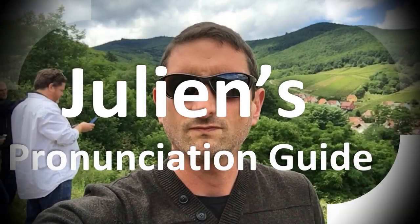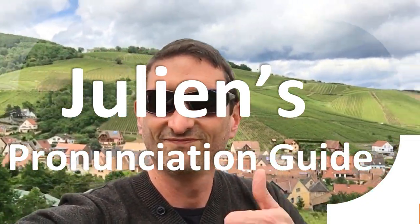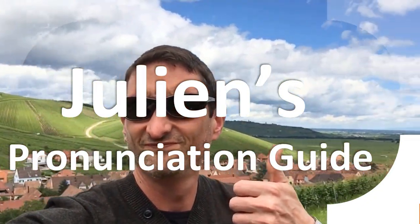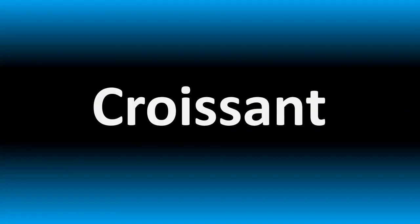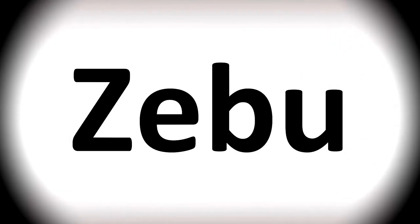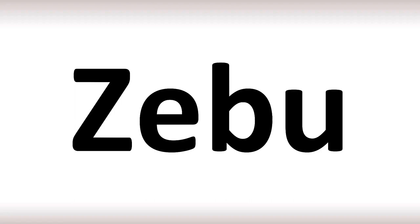You are looking at Julian's pronunciation guide, where we look at how to pronounce better some of the most mispronounced words in the world. We are looking at how to pronounce these words, as well as how to say more confusing names and animal names too, that many mispronounce. Stay tuned to learn more.